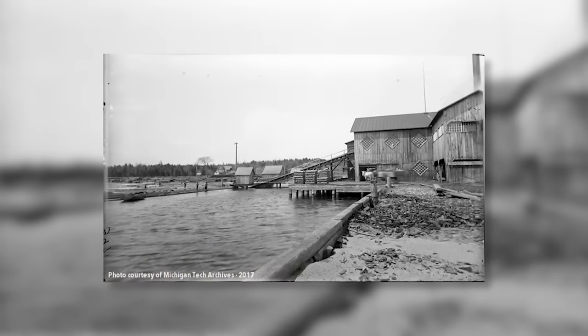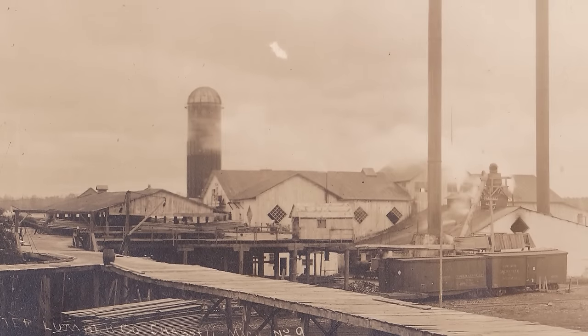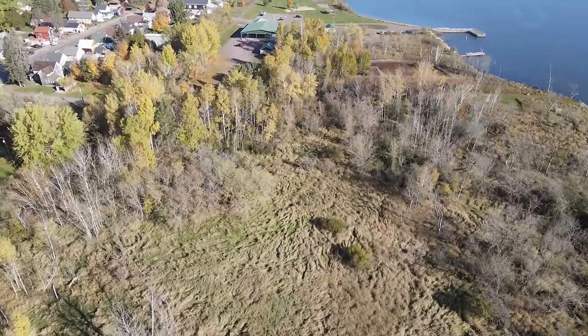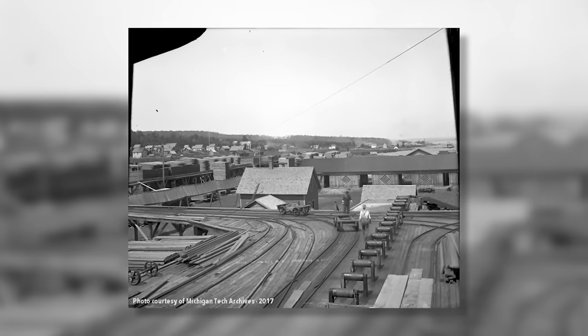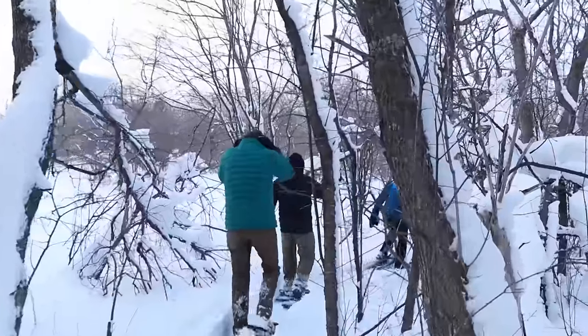From here, our next steps are to start developing a full budget for the creation of a possible boardwalk. Parts of the trail move through a wetland area, so a boardwalk is easier than trying to drain it. There was also an elevated steam line that ran through the mill, and we're hoping to actually locate the boardwalk on where that steam line may have run.